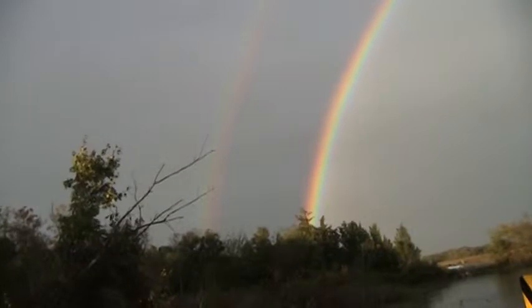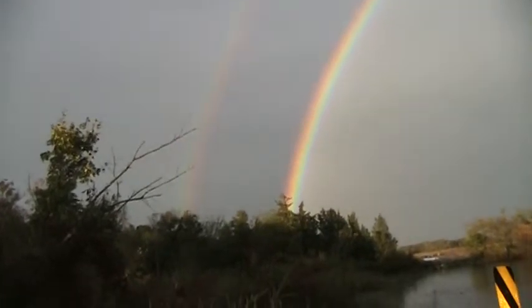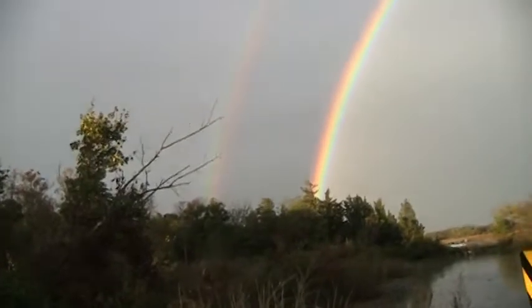So the question is, when there's a double rainbow, are there two pots of gold? You've got a pot of gold on one side and on the other side, so there should be four pots of gold, right? Now that's pretty good.